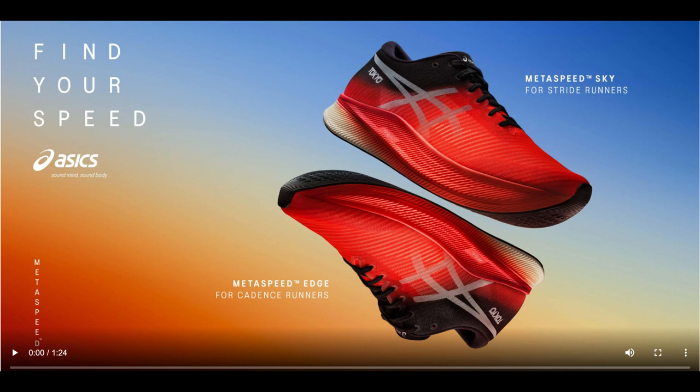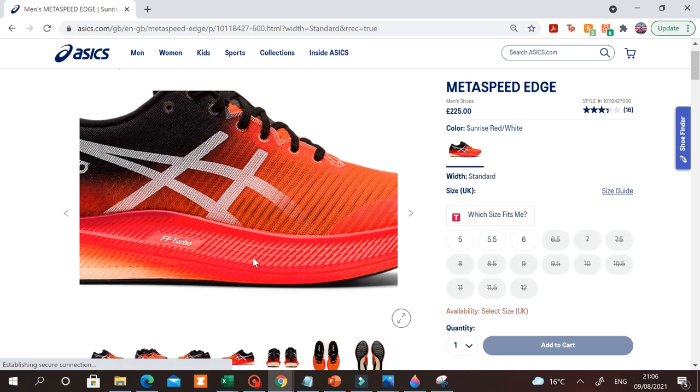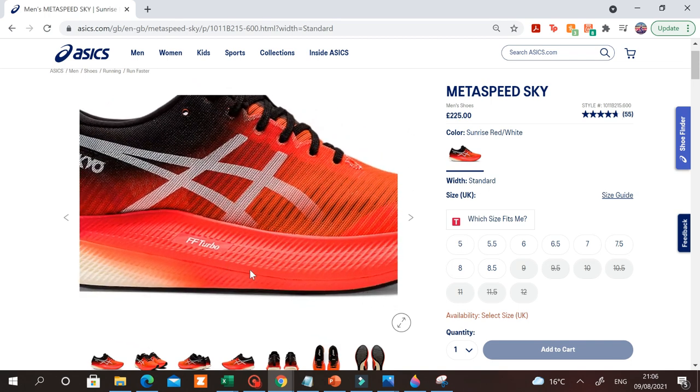It's worth pointing out as well that there are technically two different models of the Metaspeeds, each supposedly designed to help different types of runners go faster. To put it in very simple terms, you have the Metaspeed Edge, which is geared towards cadence runners who run faster by increasing their leg turnover to take more steps, and the Metaspeed Sky, geared towards stride runners who run faster by taking bigger steps.